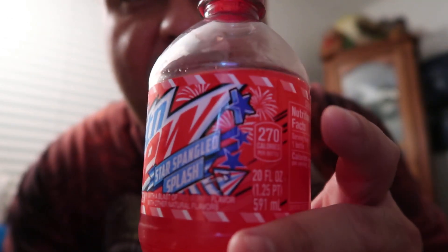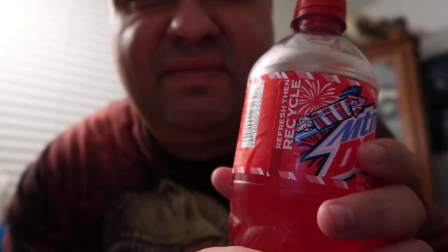Really cool patriotic looking label, I think. Alright, any comments or questions please let me know. Thank you for watching, bye everybody!